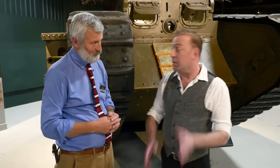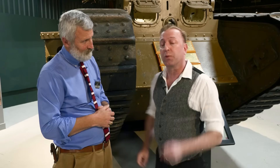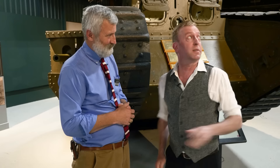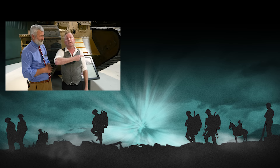Well, there you have it — the Mark IV tank. David, thank you very much for this. If you're ever in England, you owe it to yourself to come to the Tank Museum Bovington — 300 tanks and all kinds of other stuff. If you'd like to see our episode on tank development, you can click right here for that. Don't forget to subscribe and like us on Facebook and follow us on Twitter. See you next time.